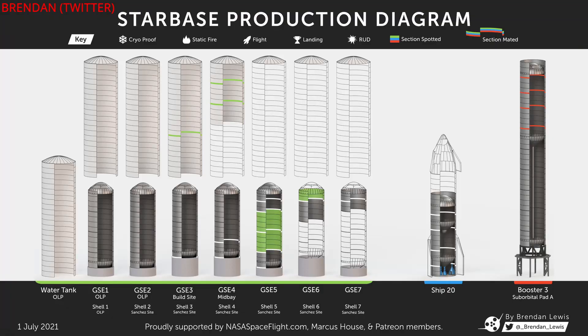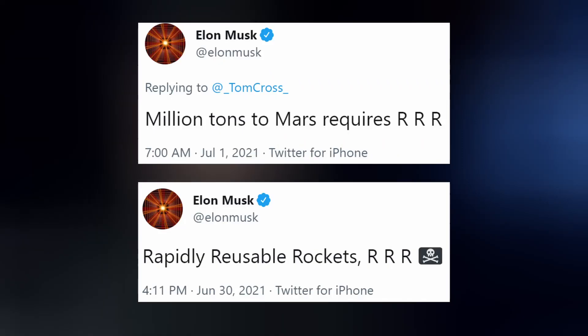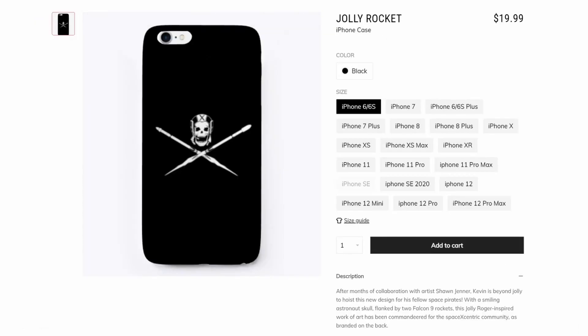The month of July just started, and SN20 is already more than halfway complete. The mission of all of this is to get millions of tons to Mars, which requires rapidly reusable rockets. Somebody send Elon one of our Jolly Rocket shirts, available using the link in the description below.